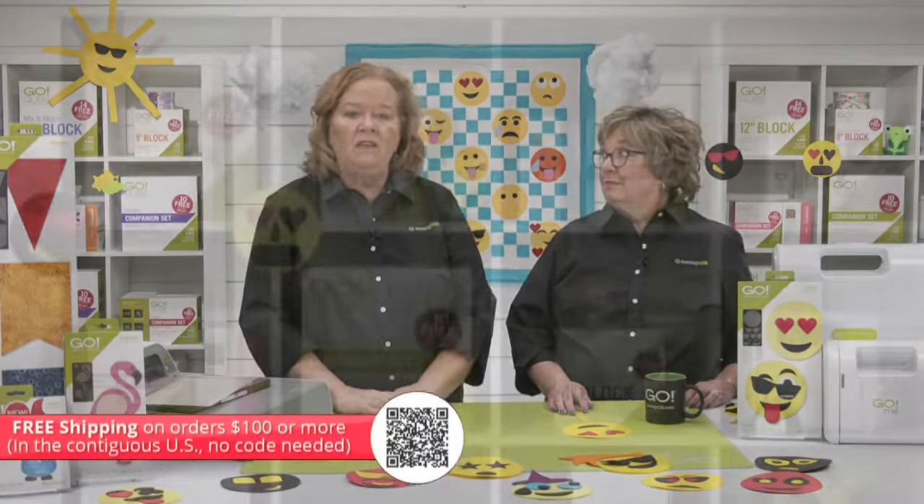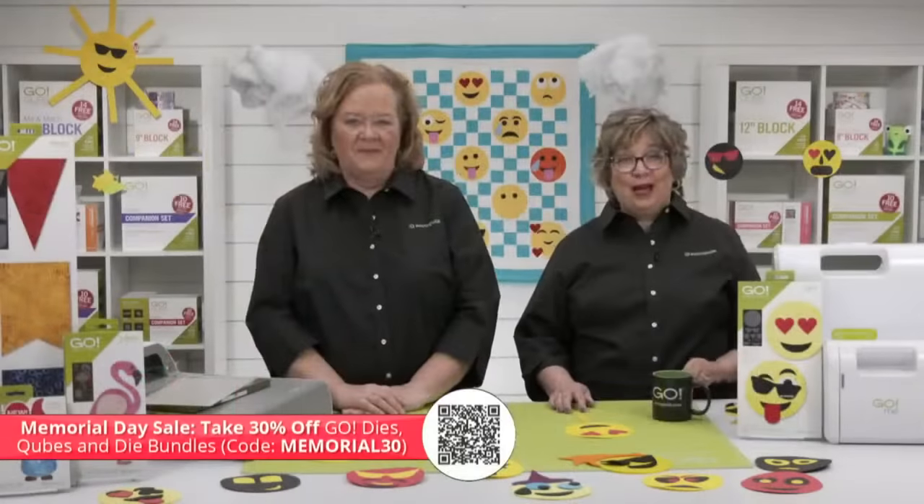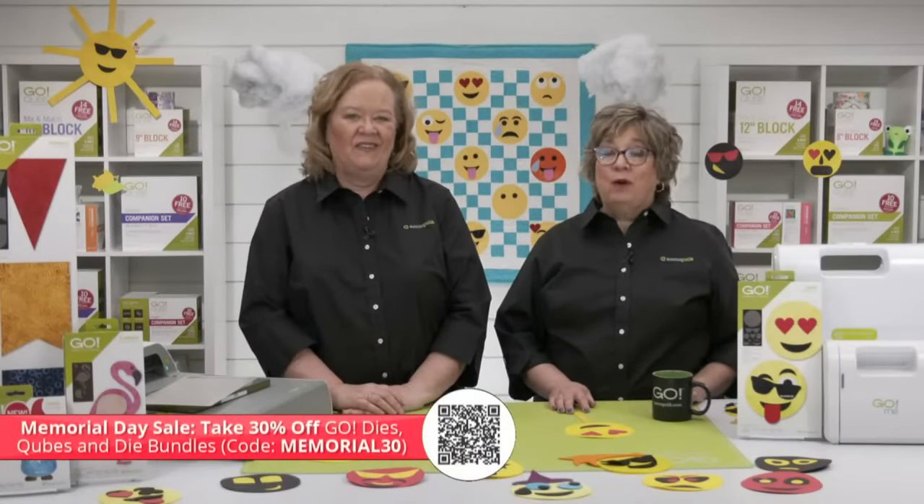If you're looking for more savings, take advantage of the Memorial Day sale — receive 30% off select Go dies, cubes, and bundles when you use the code MEMORIAL30. You can also find many of our products at your local AccuQuilt retailer; use the store locator at the top right of our website. AccuQuilt also offers fast and easy financing at AccuQuilt.com/financing.